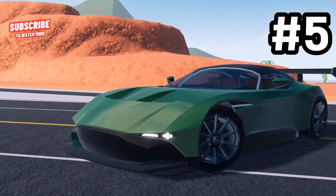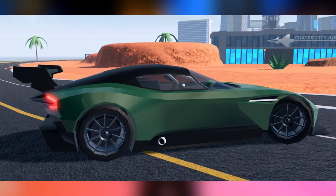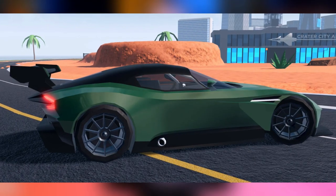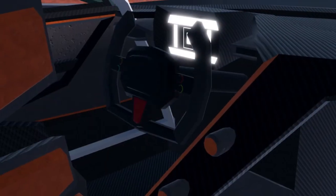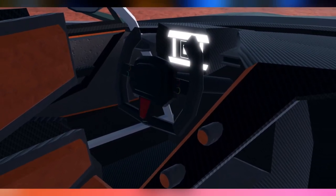Last on the list is the 1860 Performance Aston Martin Vulcan. Of course, this car is based on the Aston Martin Vulcan in real life. This is personally my favorite because of its very simplistic but heavy look. I imagine if this was added to the game, it would be an absolute powerhouse in performance.